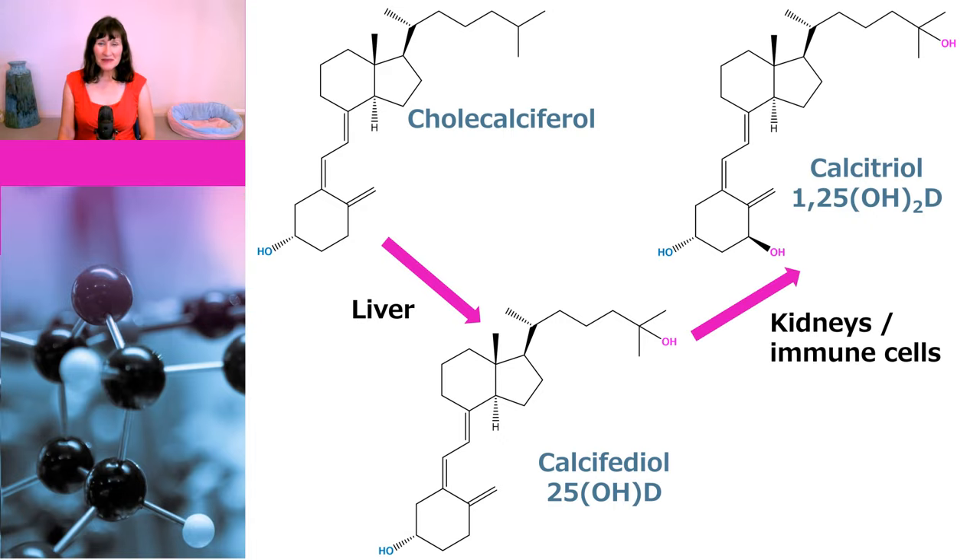The final step to make it biologically active occurs in the kidneys, but can also happen in immune cells. In this step, another hydroxy group is added at position one, so its name becomes 1,25-dihydroxy D, or calcitriol, because there are now three alcohol groups. So now you're all organic chemistry experts — let's have a look at vitamin D levels in the body.